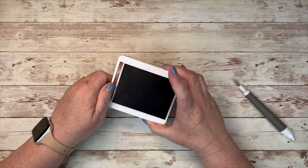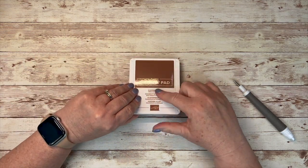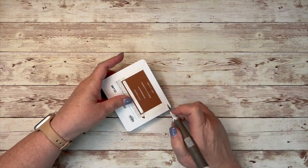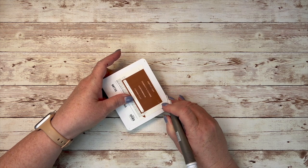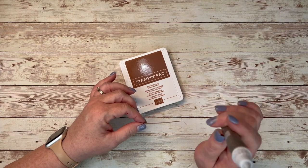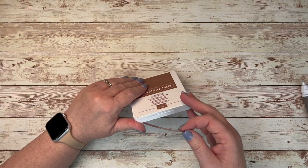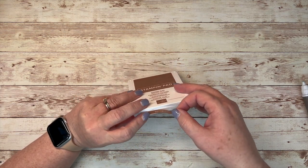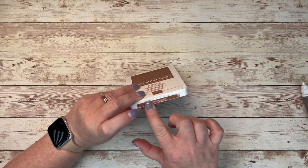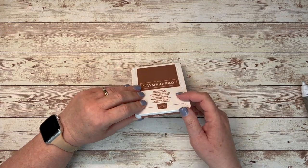When you close it and it's shut, here is the placard, the title. So take the one that says Copper Clay, loosen it from the back — the Take Your Pick tool has two new ends coming, and those will be coming the first part of May — and just put it on this little section right underneath the thumb hole. That way, when you are storing it, you'll be able to see easily what color you have.